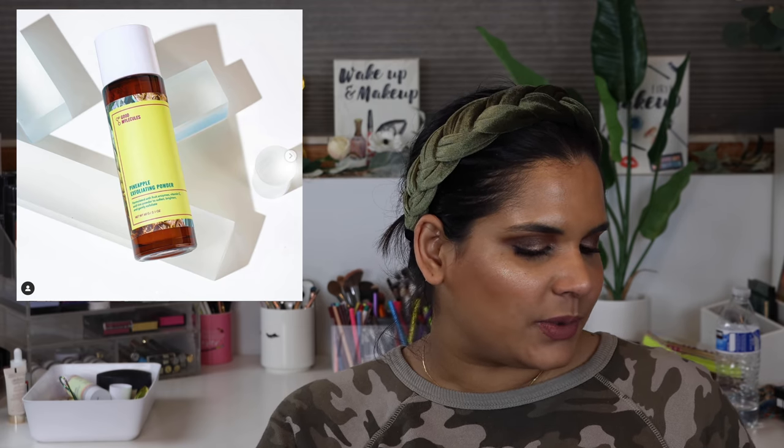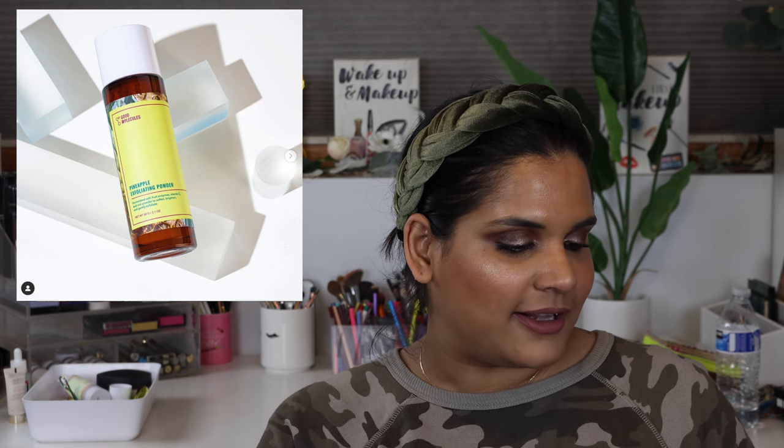Good Molecules came out with a new product - the Pineapple Exfoliating Powder - and this sounds really cool. It's already available. I know Tatcha makes a rice enzyme powder which I actually have, but I don't really enjoy using it. I think the Good Molecules one is better just because it's a bottle so you can pour it into your hand - the Tatcha one is like a tub and you have to scoop it out, which is just so high maintenance for me. I barely use mine because it feels like too much work.